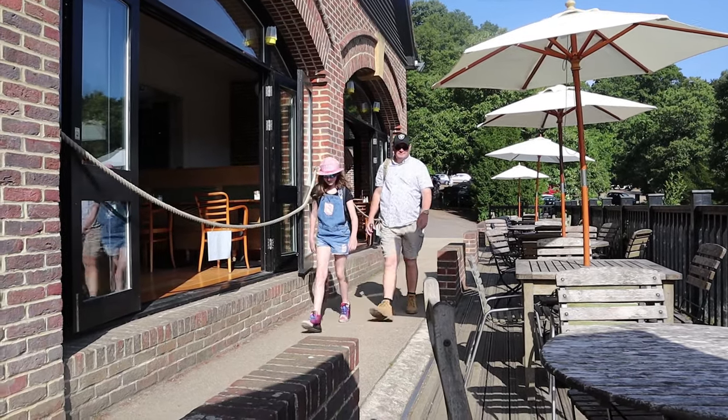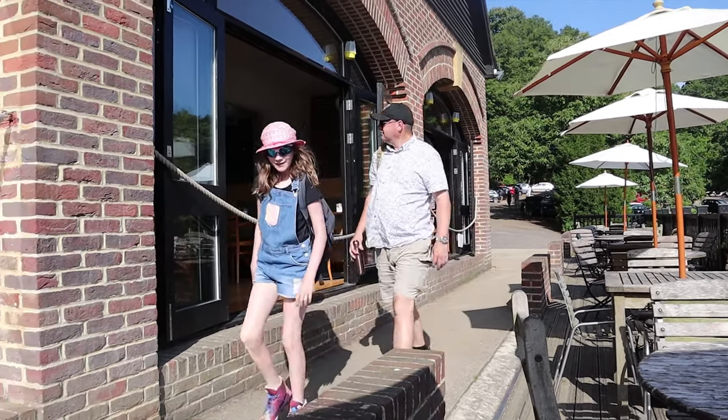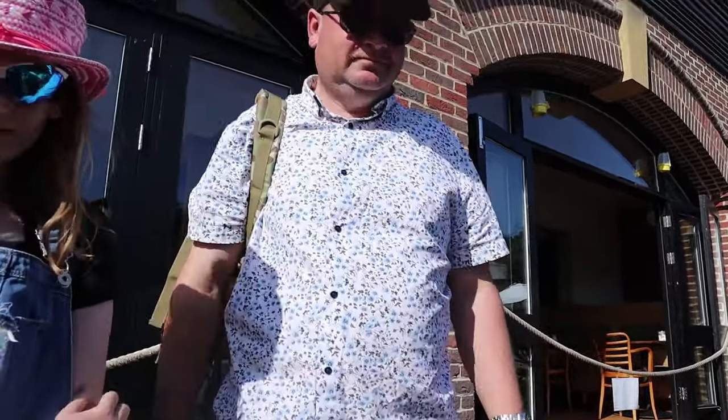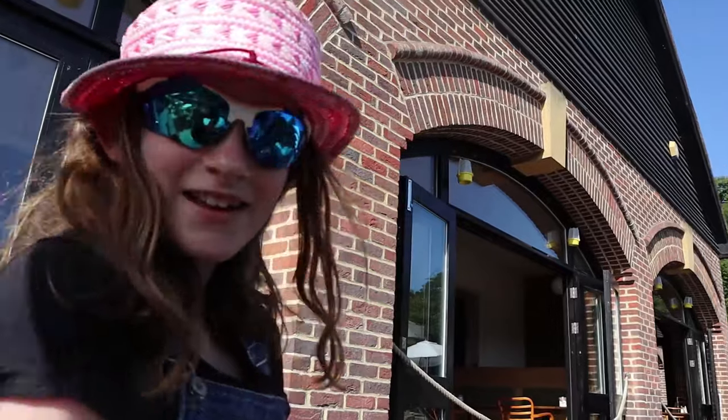It's big Al and Ellie! What's going on? Hello everybody, how are we? Hello Ellie, how are you? Good to see you, good to see you.